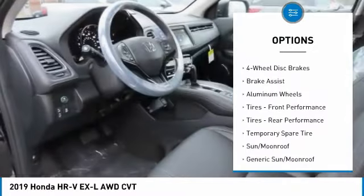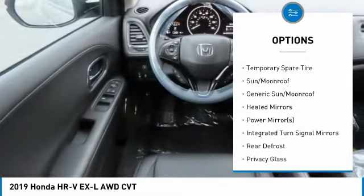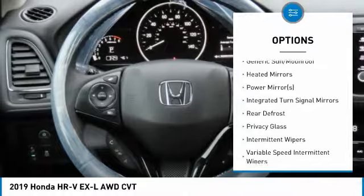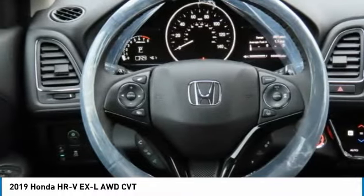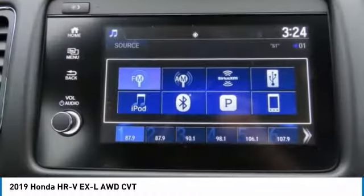All-wheel drive, anti-lock braking system, steering wheel audio controls, keyless entry, Bluetooth, leather-wrapped steering wheel, adjustable steering wheel, power steering, four-wheel disc brakes, cruise control.